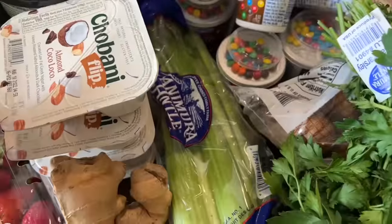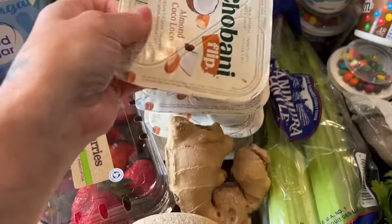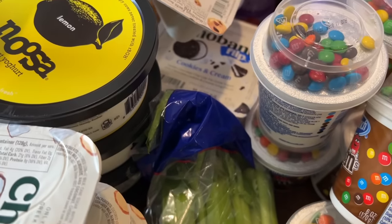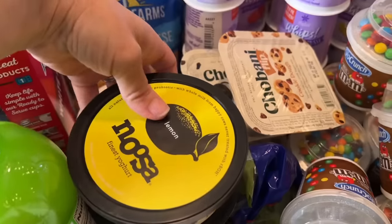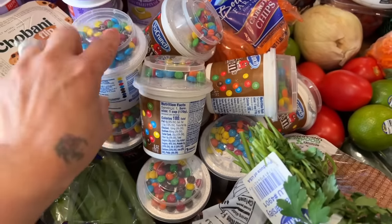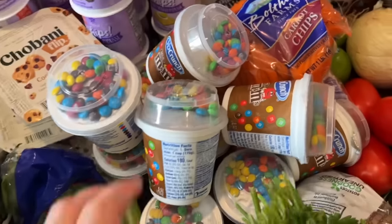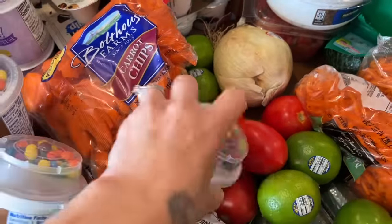Now onto the yogurt — we have a lot of yogurt and snacks in this area. I have four almond cocoloco yogurts. Then we have cookie dough, cookies and cream, and another cookie dough flavor. I also have four Nusa yogurts. And then I bought a pack of individual yogurts — they were on sale so I ended up getting ten of those for the kids.